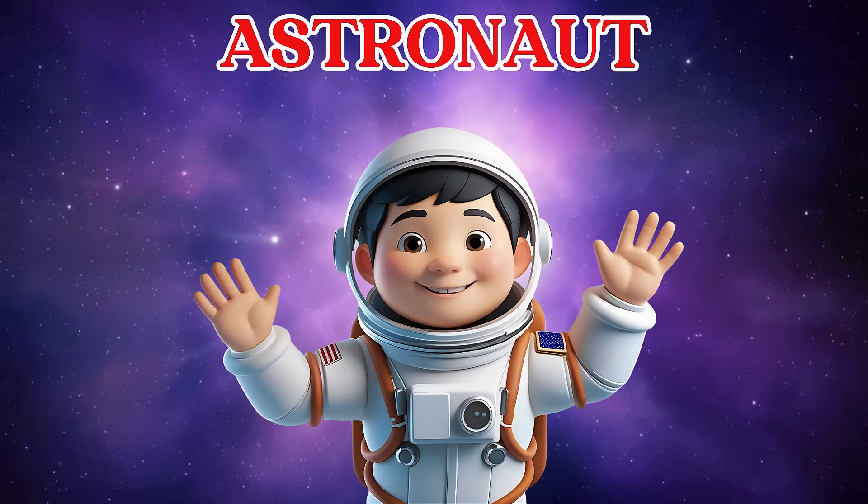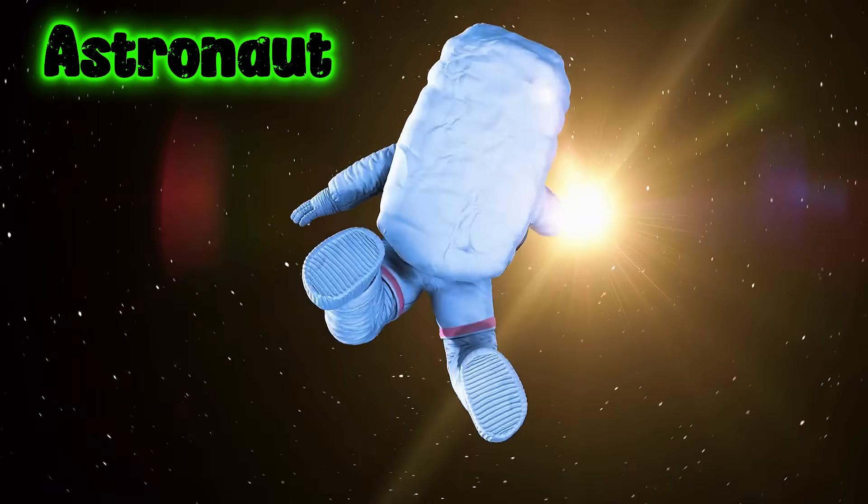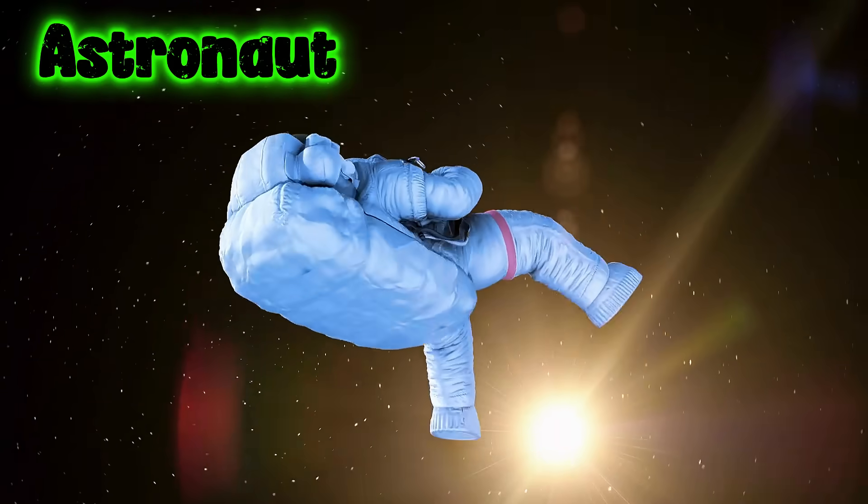This is an astronaut. Astronauts are people who go to space. They wear special suits to stay safe and travel in rockets.